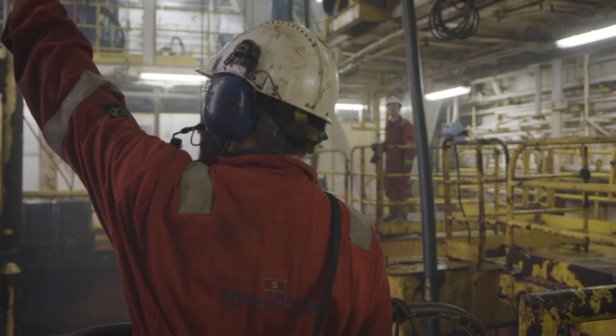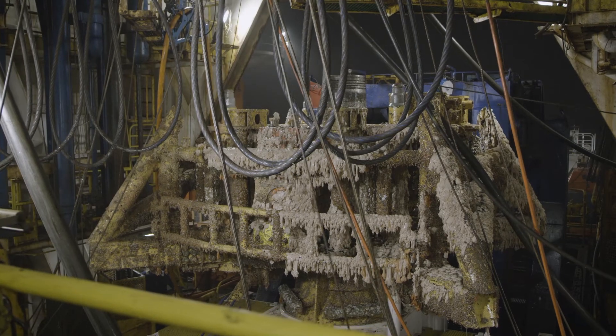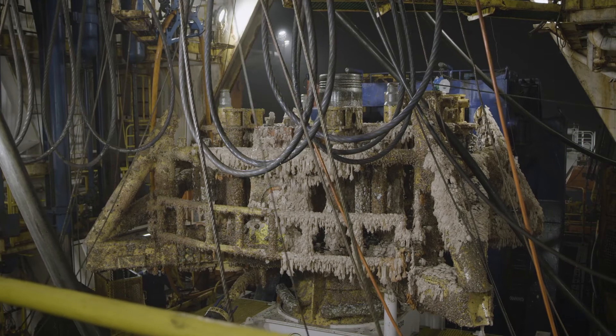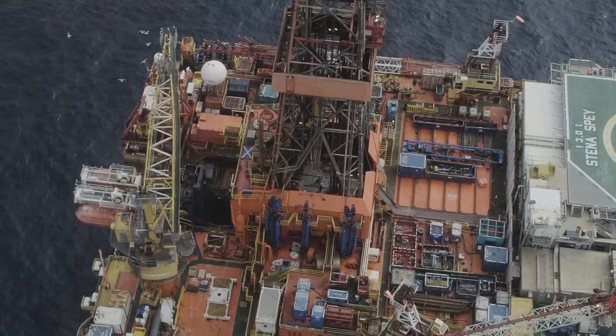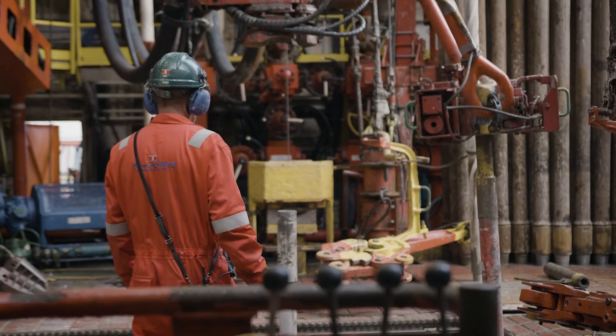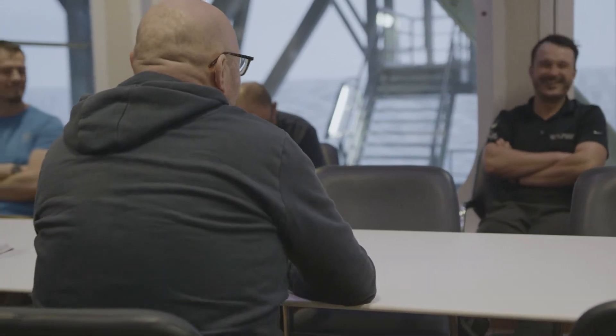Essentially the decommissioning phase is a reverse process where we remove the production tubing on the subsea Christmas tree. We struck a really good collaboration with AGR and fostered a great team with everybody working together, resulting in a very successful campaign.